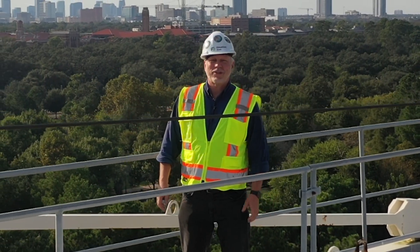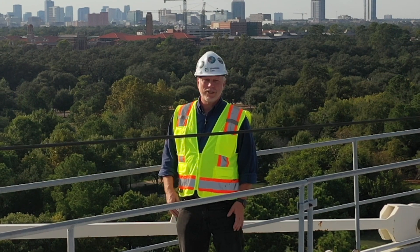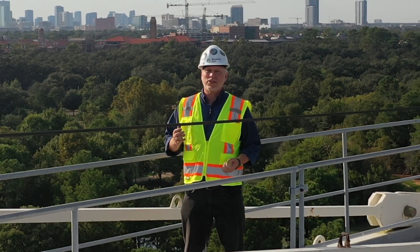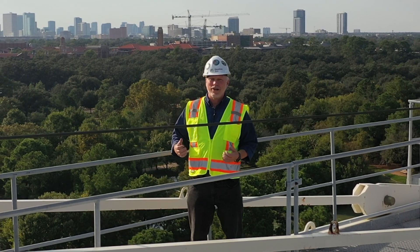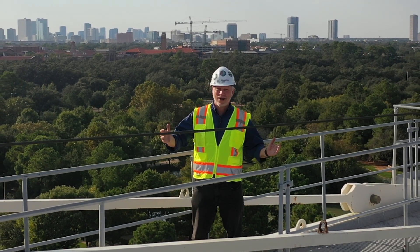Hello, I'm Lee Yemke, President and CEO of the Houston Zoo. In just a few short months, we're going to be celebrating the 100th anniversary of the zoo by opening an extraordinary new exhibit, the Galapagos Islands.